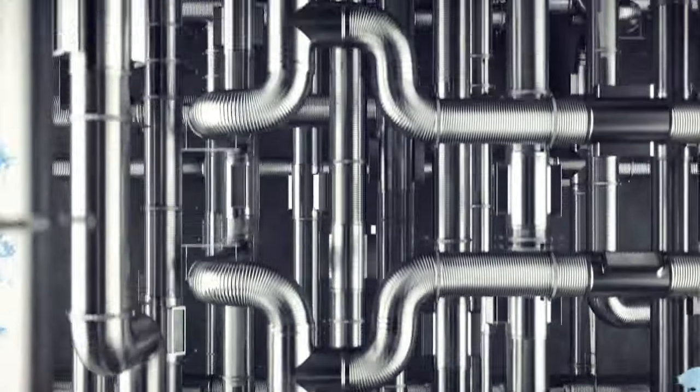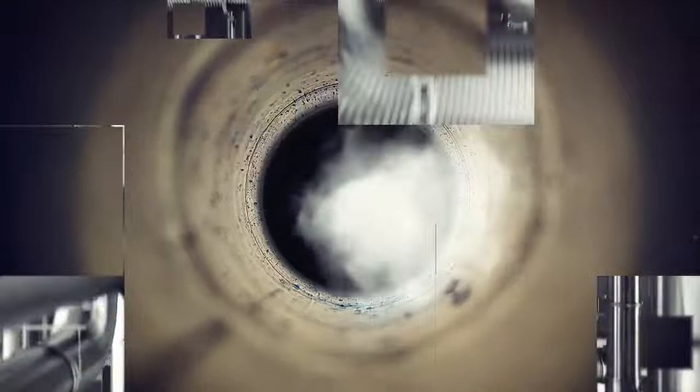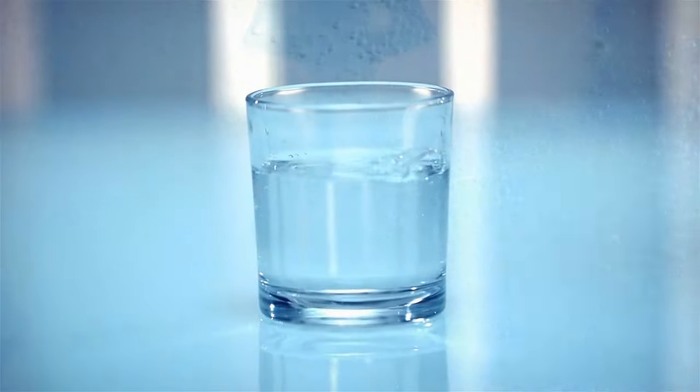When water travels up your pipes with too much pressure, it needs to release some of that gas. Next time you see cloudy water, tell it to take a deep breath and let it all out.